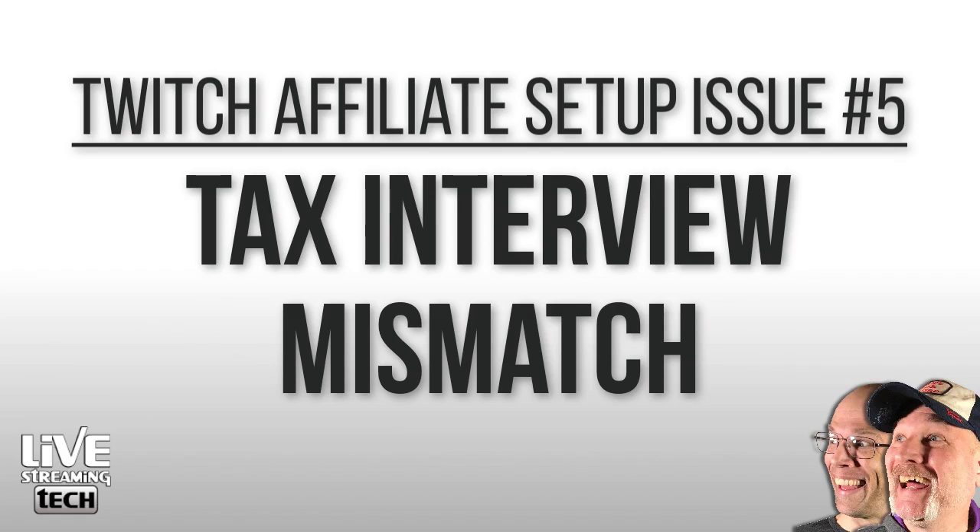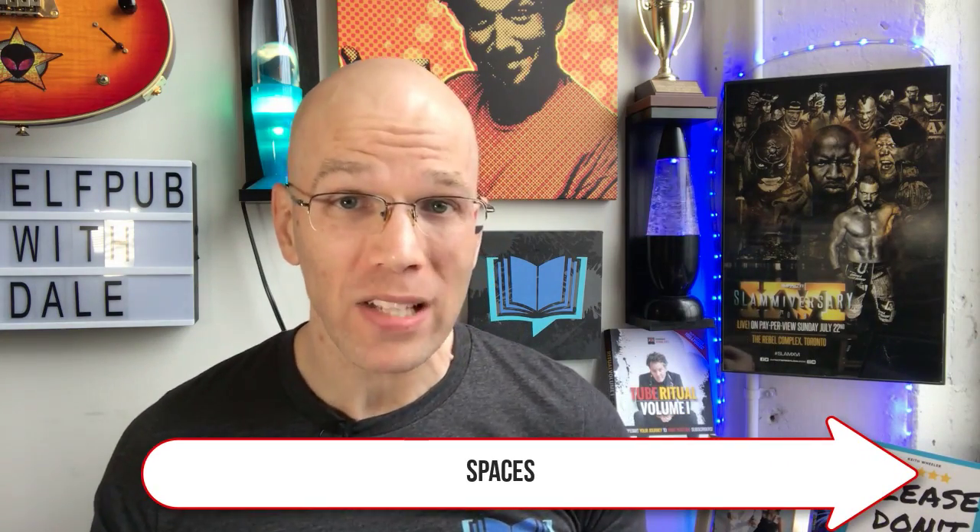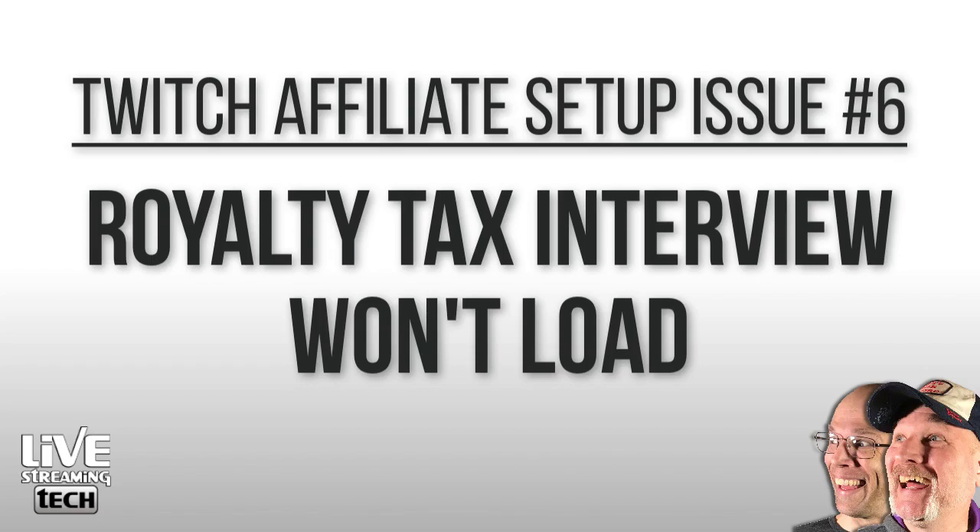These next two specific issues are the most common ones, so pay close attention and stick around to the end — I'm going to have an extra tip to level up your Twitch affiliate status. Tax interview mismatch. This one has people pulling their hair out. They're filling out their name and address and it's saying there is a mismatch. You're going to need to, first of all, shut off autofill. If you use autofill through your Chrome browser or elsewhere, shut that off and painstakingly type every last keystroke, making sure everything matches exactly — including capital letters, punctuation like dashes or periods, and even spaces. If you've got a couple extra spaces on one line and not on the next, it's going to cause a tax interview mismatch.